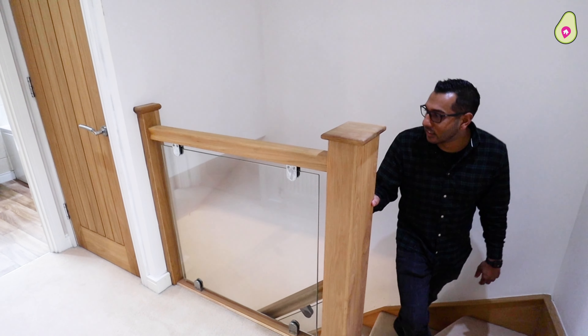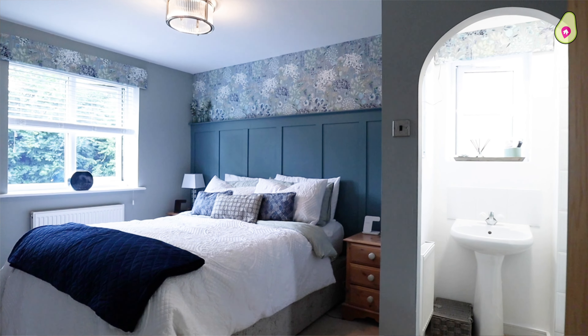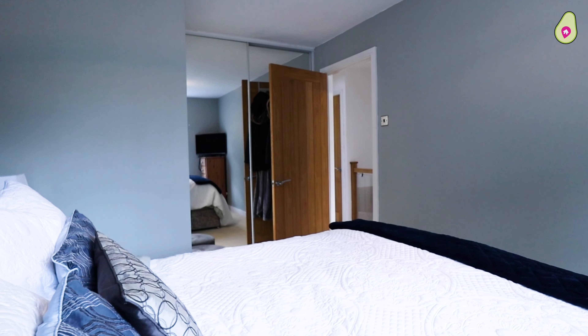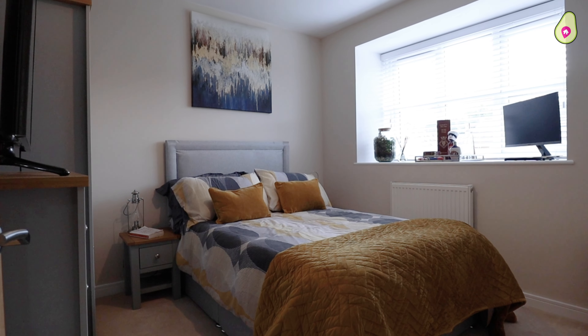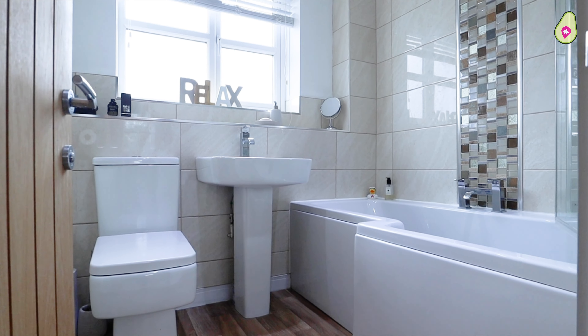Just have a look at this banister — absolutely love it, might have to get one in my own home. Upstairs you've got three really good sized bedrooms. It feels like a show home, that's how well the current owners have decorated. Plus you've got a further single bedroom and the bathroom just to the right.